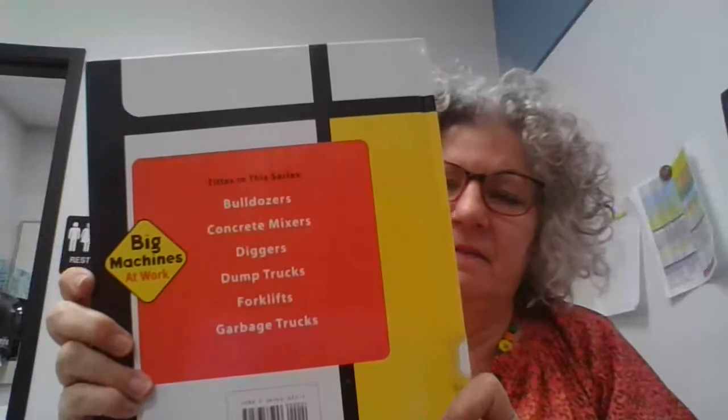Here's a bulldozer book, friends. This is called Big Machines at Work: Bulldozers. Another book from Miss Simpson's library right here. The front of our book, the back of our book, and this spine.